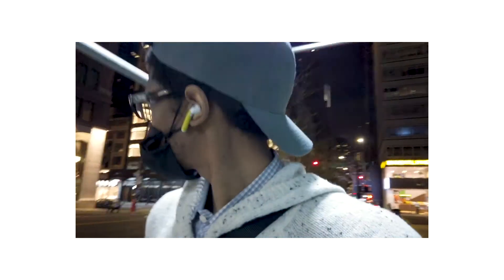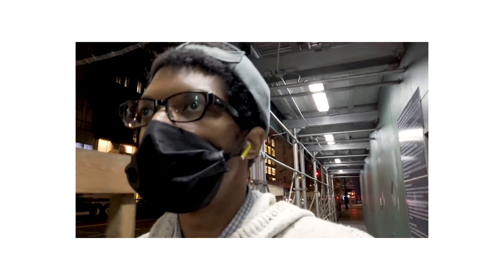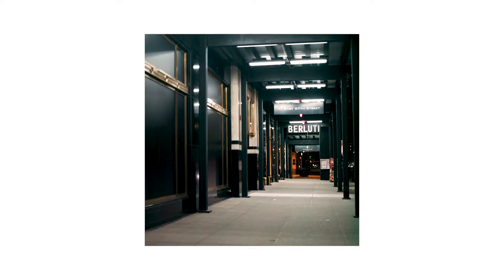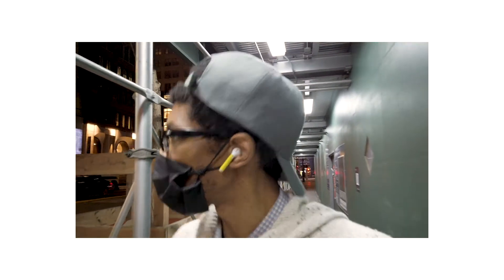So I finished taking the photos with my Proxar filters and actually took a few extra photos without the Proxar filters, just because I thought the composition was interesting.